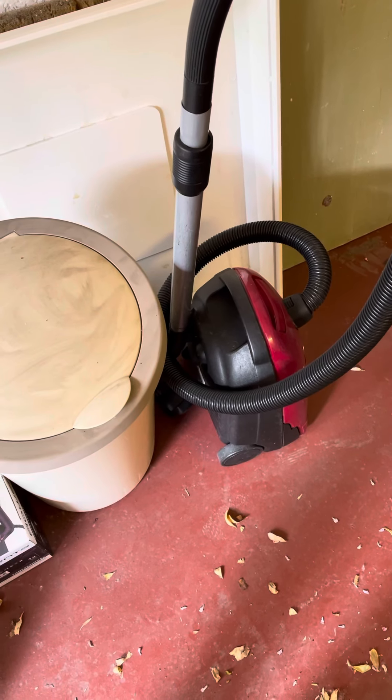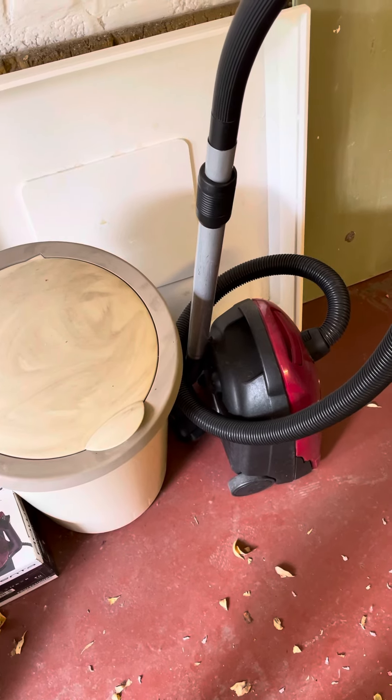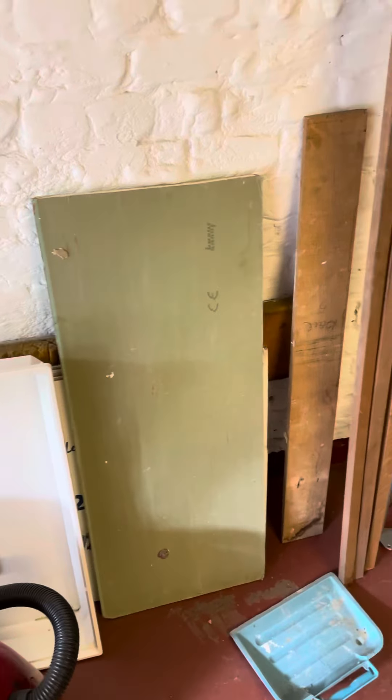This vacuum cleaner works. We used to use it to clean out the back of the car. And then there are these mixed pieces of wood.